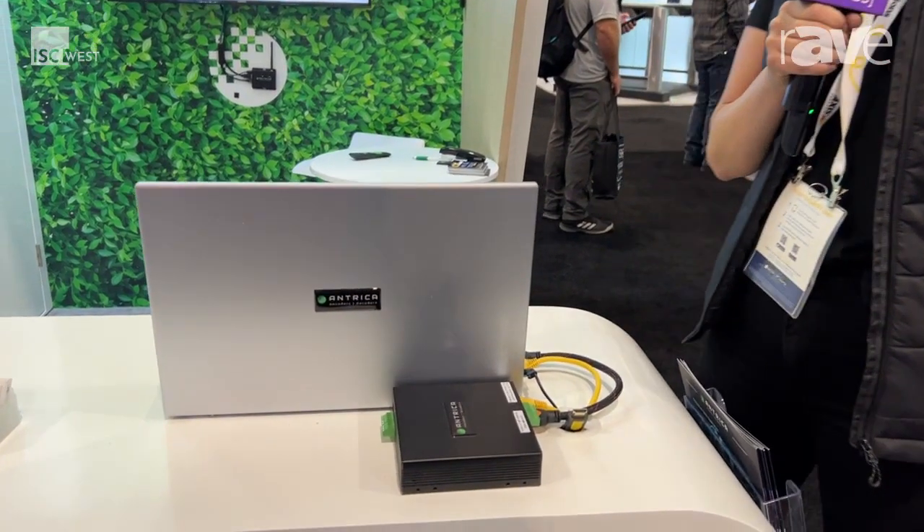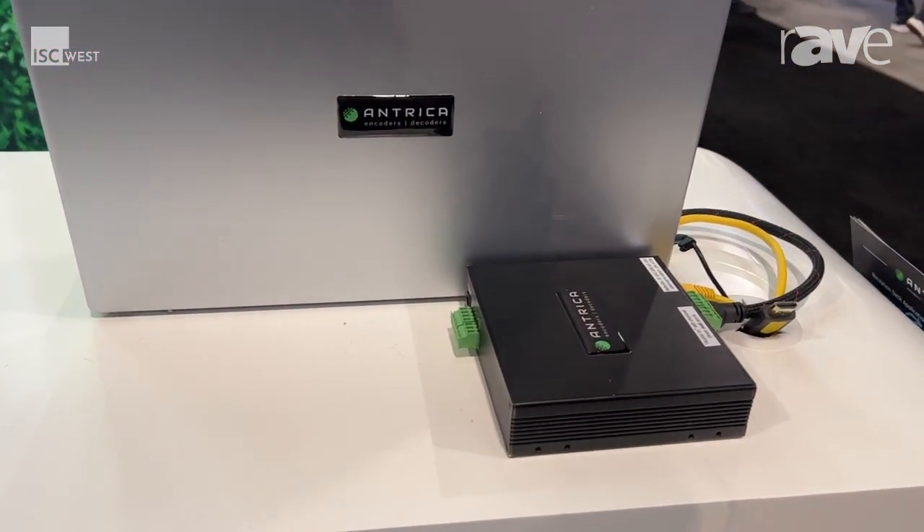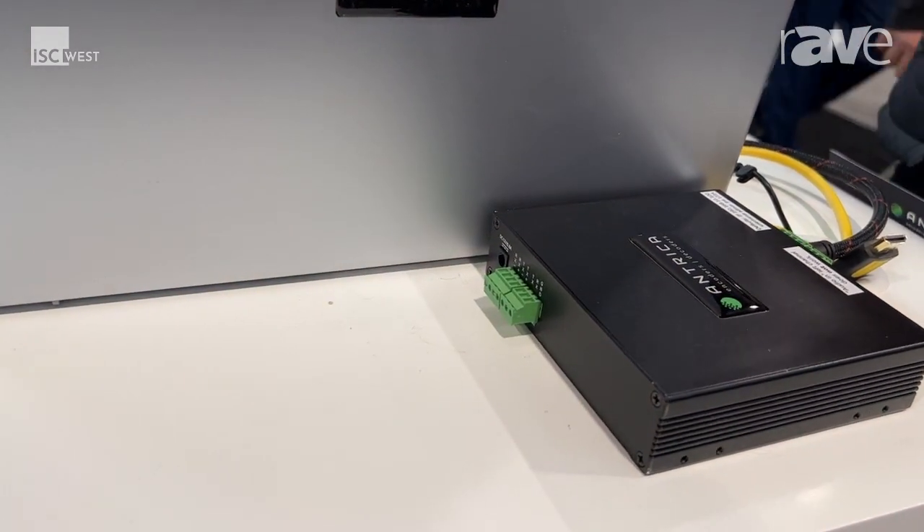Today I'm here at ISC West 2023 and I'm going to be talking to you about our video encoder product called the ANT-3500H1.